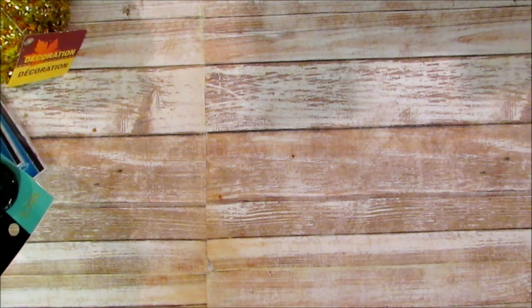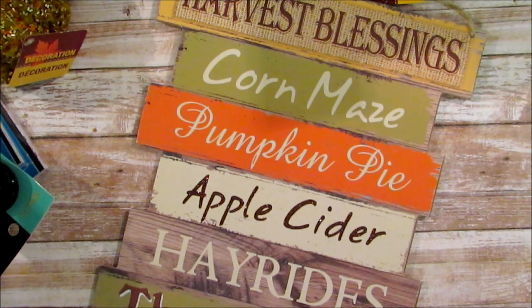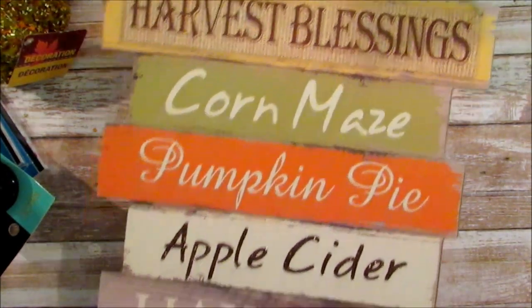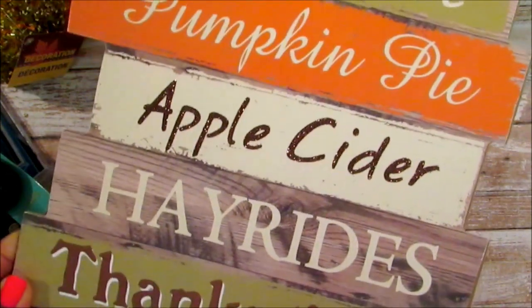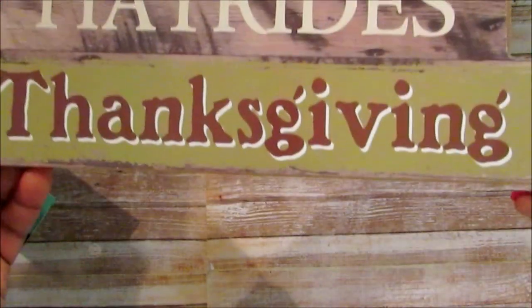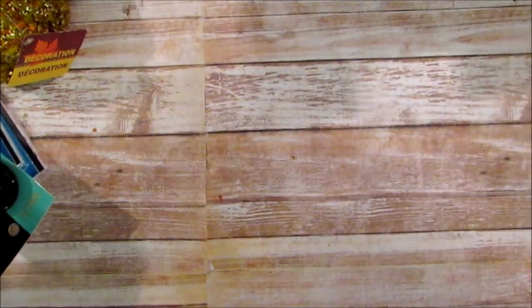Here's the other one - harvest blessings. They're different! I was like, oh no, I picked up the same thing. But this one says pumpkin pie, apple cider, hay rods, and Thanksgiving. I really like this, it's really cute. I love the colors.